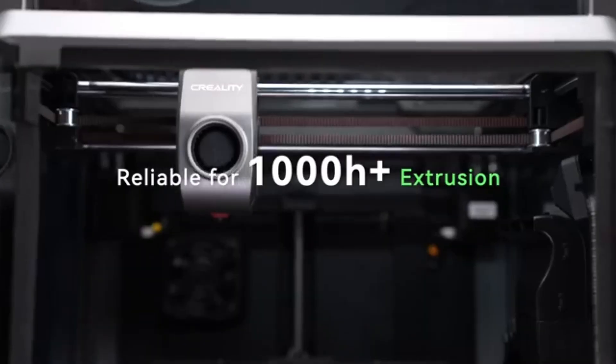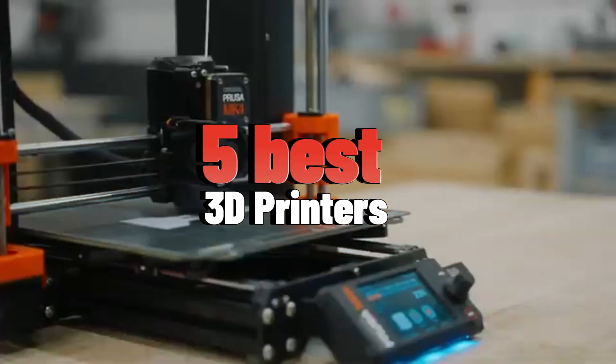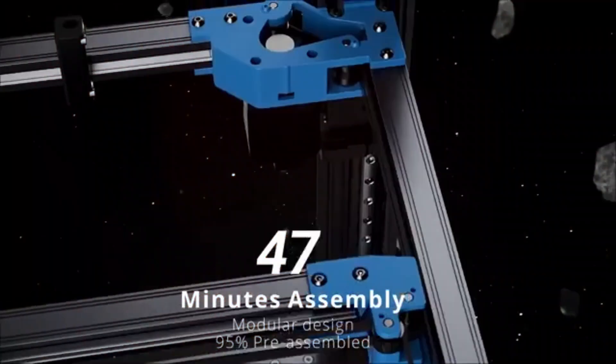Hello everyone. Today I am going to show the 5 best 3D printers you can buy in 2025.